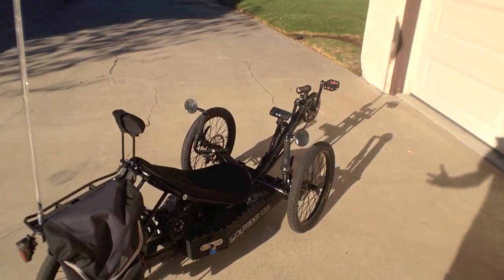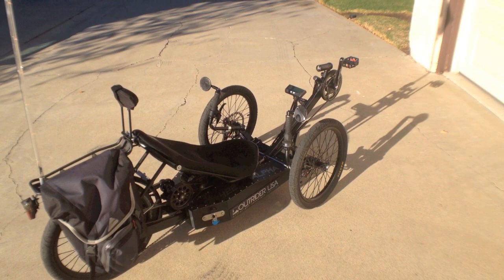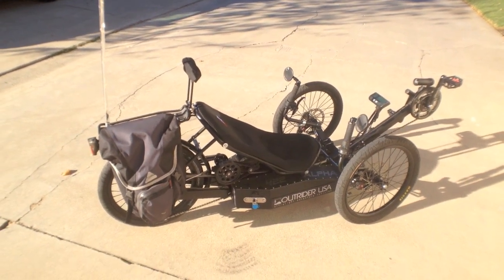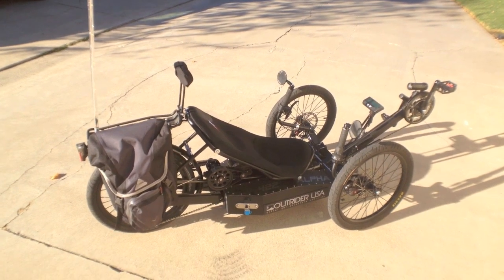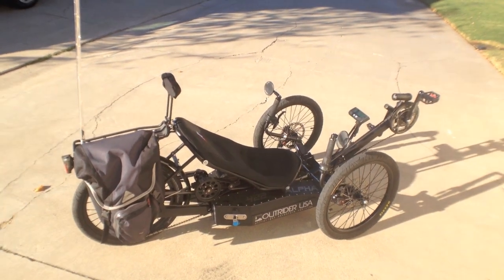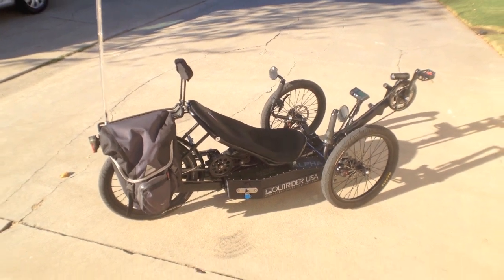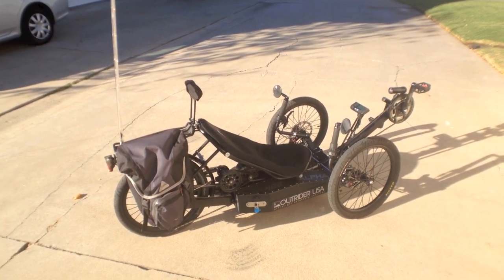When you pair the aerodynamic efficiencies and stability of a recumbent bike like this with that super powerful motor and that enormous battery — which, by the way, uses lithium iron phosphate cells — they tend to provide more charge cycles than other types of lithium ion, and they're a little bit more stable. So if you're really pushing it and using a lot of that energy, they're not necessarily going to have the same fire or overheating hazards. They're known for having better qualities in that way.